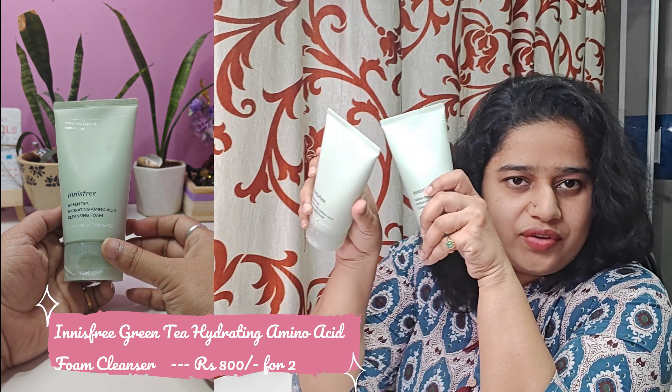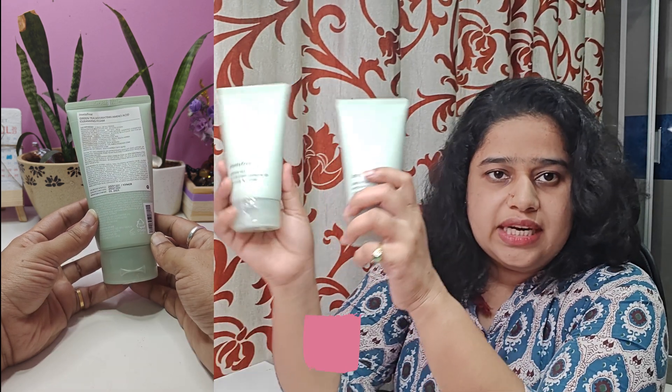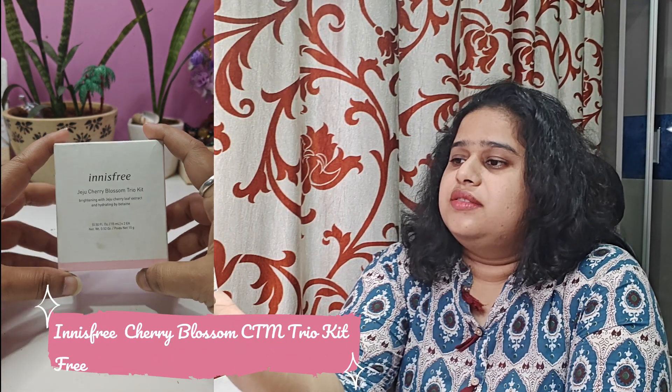The next thing I bought from Innisfree is this — the Innisfree Green Tea Hydrating Amino Acid Cleansing Foam. There was a 1+1 offer, meaning one was free, and on top of that I got a discount, which is really nice. So I got two products from Innisfree, and along with that I got a trial kit free.